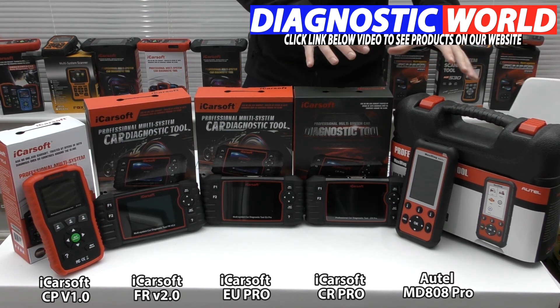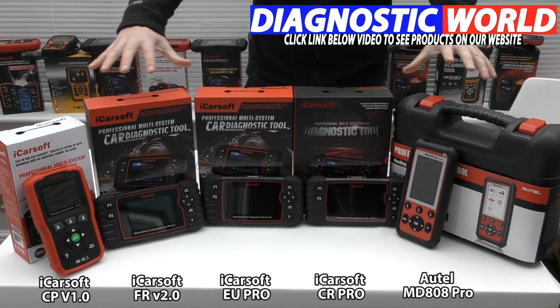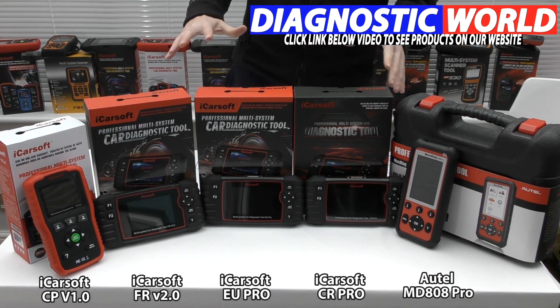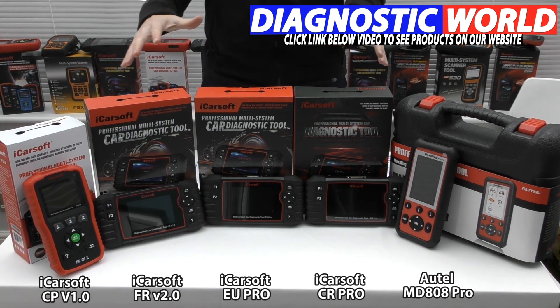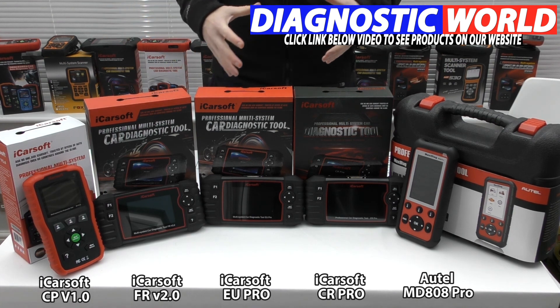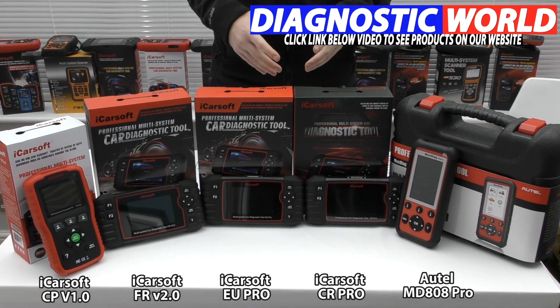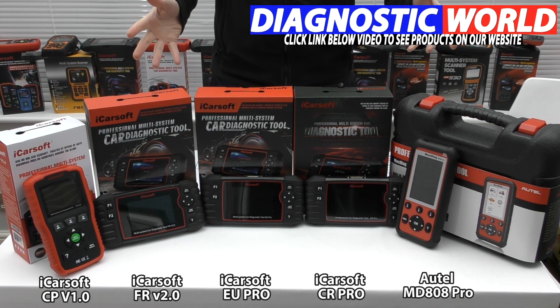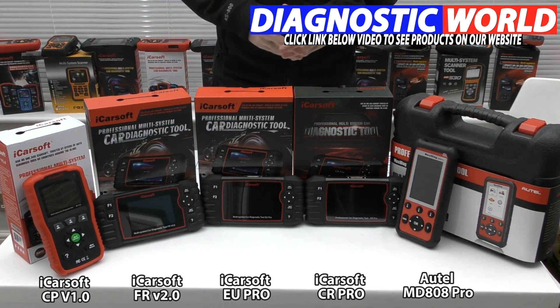Check the description below this video — it shows all of these tools on one page with all the prices so you can make your own mind up. If you're still unsure which tool to go for, use the email address in the description and they'll get back to you and recommend the right tool for your specific needs and vehicles. I hope you found this useful and maybe learned something from this video. Thanks for watching!